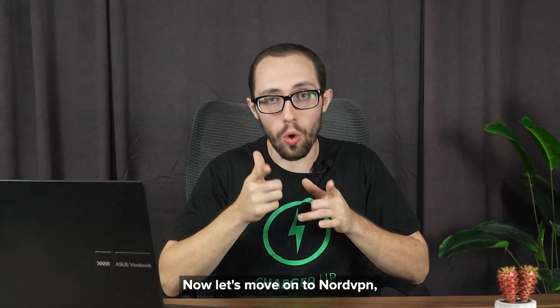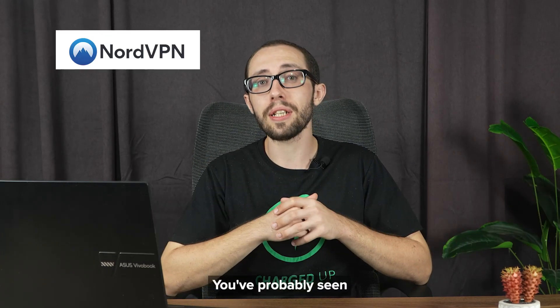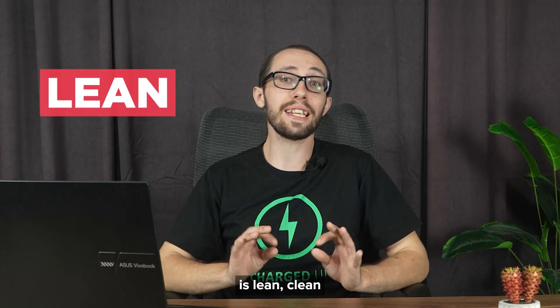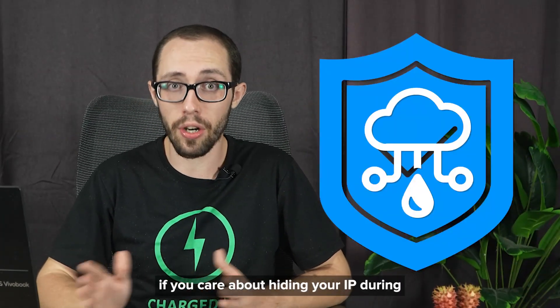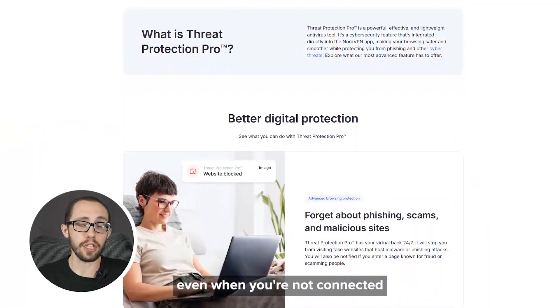Now let's move on to NordVPN, which is basically the GOAT of VPNs at this point. You've probably seen tons of streamers and YouTubers promoting this VPN. But the hype is actually justified because the NordVPN Chrome extension is lean, clean, and loaded with features that other VPNs either hide behind paywalls or don't bother with at all — stuff like WebRTC leak protection, which is important if you care about hiding your IP during video calls, plus Threat Protection Pro, which works even when you're not connected to a VPN server.